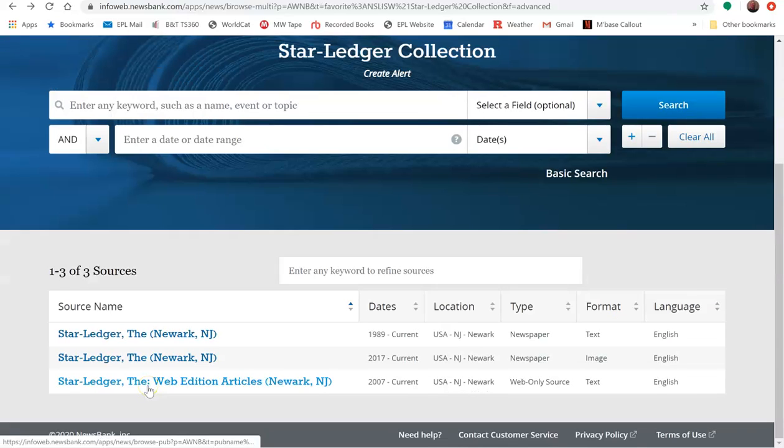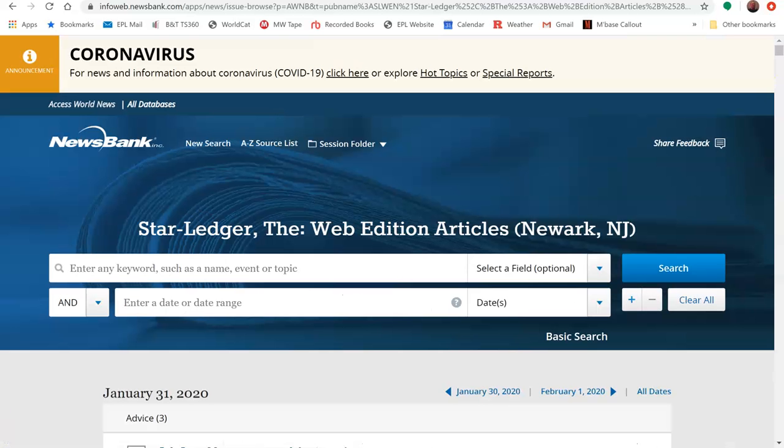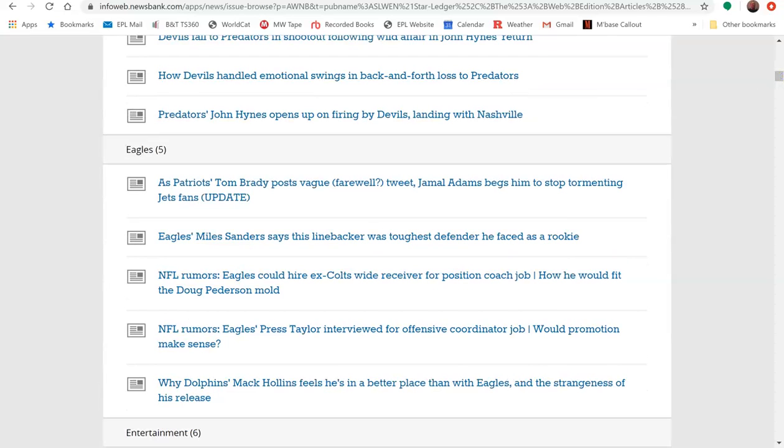You can also access a collection of online-only articles dating back to 2007. Just click on a date, and you will see the list of articles from that date that were only published online. For instance, this is from January 31, 2020 — these were all the online-only articles.